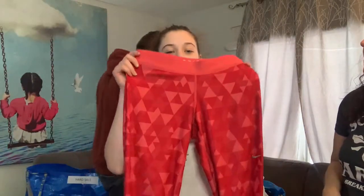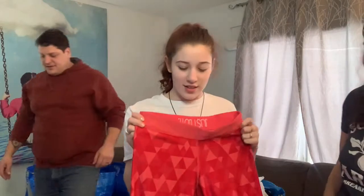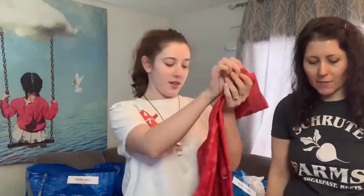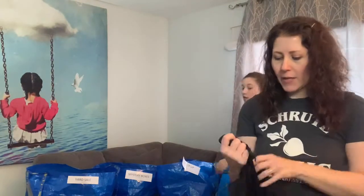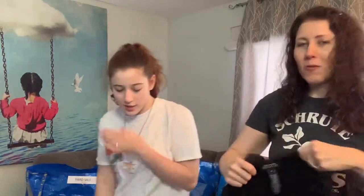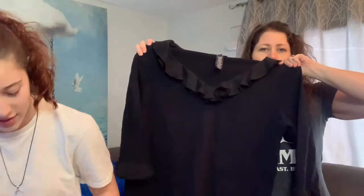This is a Nike size medium with a cool pattern — that's a definite Poshmark item. Nike sells really fast on Poshmark. Then Dave has Jones New York Signature — that's going in the yard sale. I bet that ZZ vest is worth some money though.